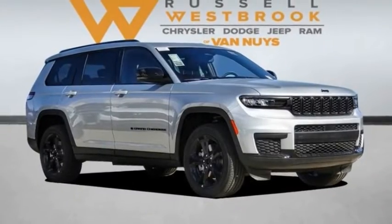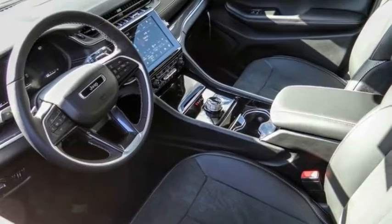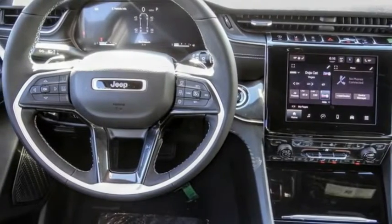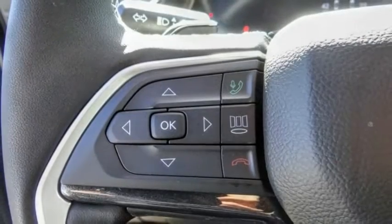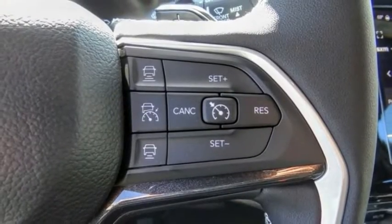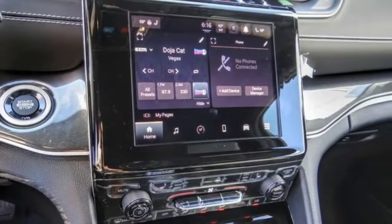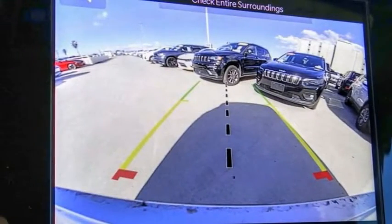Looking for the right vehicle? Check out the 2023 Grand Cherokee. The Jeep Grand Cherokee offers superior off-road capability comparable to that of the upscale Land Rover LR3. This makes the Grand Cherokee a fine choice for families who venture off-road or vacation in the mountains or other remote areas.